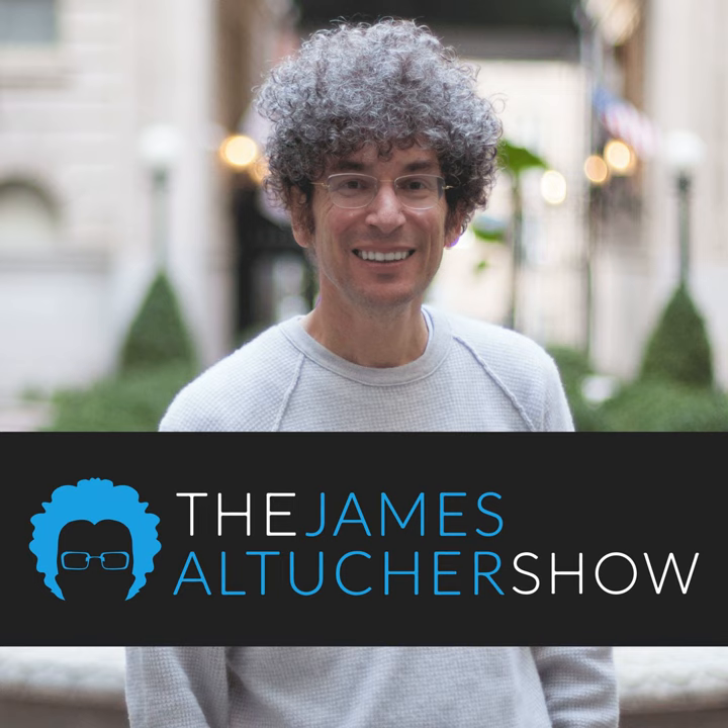Boost your confidence and find practical takeaways you can apply to your life and work. If you own a business or are a team leader, use Masterclass to empower and create future-ready employees and leaders. This holiday season, give one annual membership and get one free at masterclass.com/JAS — JAS stands for the James Altucher Show. Two memberships for the price of one at masterclass.com/JAS. Offer terms apply.